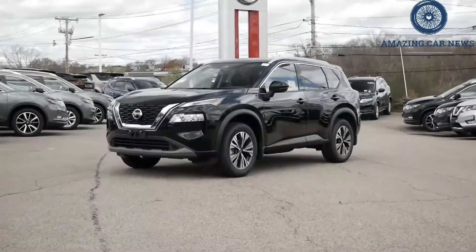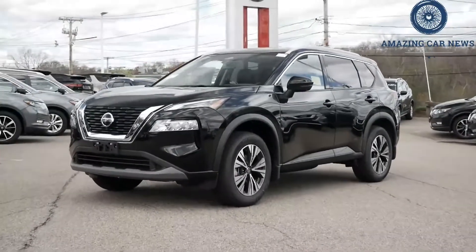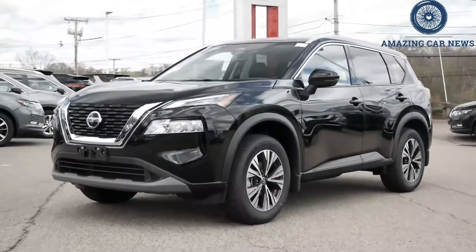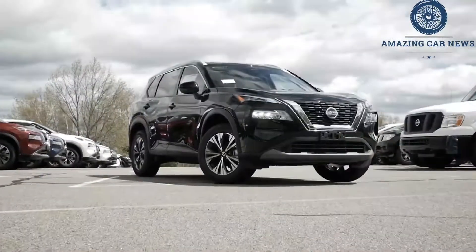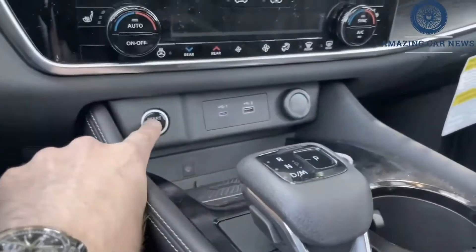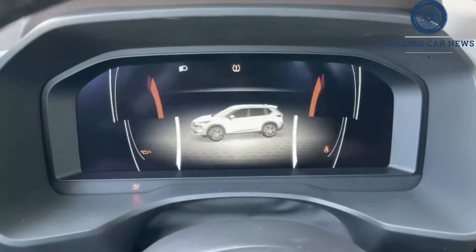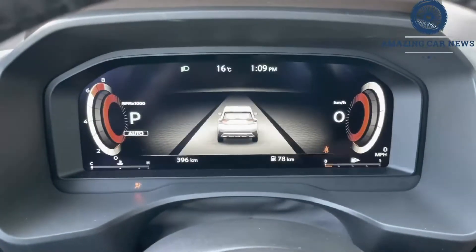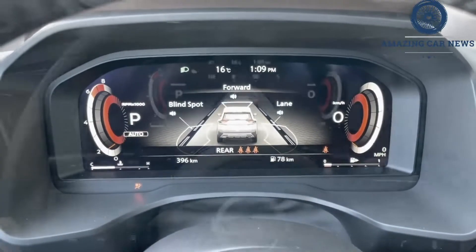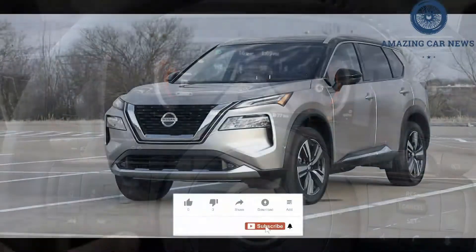We've criticized the last-generation Rogue for its lackadaisical acceleration and clumsy handling. The 2021 model has improved in both categories. At our test track, we recorded a quicker, but still uninspired, 8.2-second run to 60 mph, and noted more confident handling and a quieter interior when cruising. Nissan has also said it will be introducing a turbocharged 1.5-liter three-cylinder engine as an option, but we aren't sure when that new engine will become available.